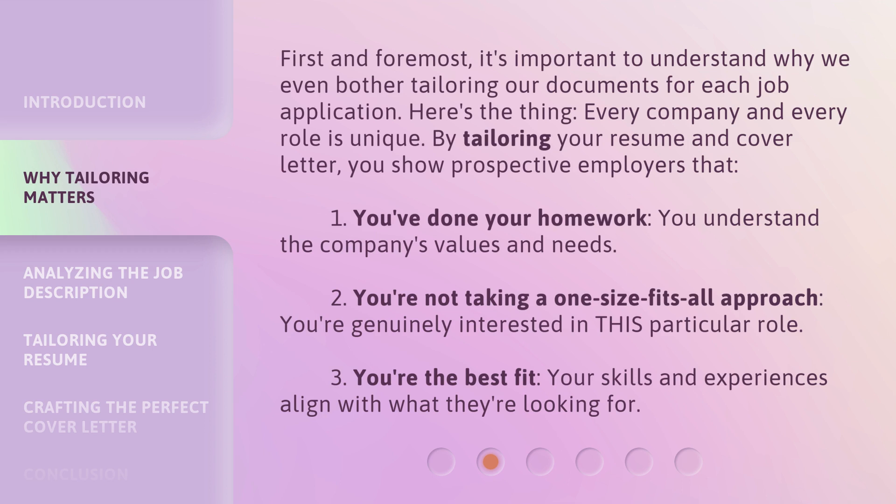By tailoring your resume and cover letter, you show prospective employers three things: one, you've done your homework and understand the company's values and needs; two, you're not taking a one-size-fits-all approach and you're genuinely interested in this particular role; and three, you're the best fit — your skills and experiences align with what they're looking for.